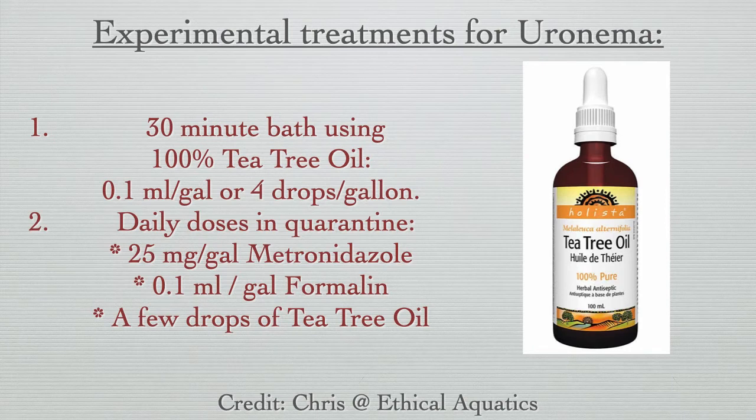In conclusion, we'd like to briefly touch upon some experimental treatments which are currently being employed against Uronema. These experiments are primarily being done by Chris at Ethical Aquatics, the only humble.fish-approved quarantine vendor for Canada. After reading a peer-reviewed article about using tea tree oil for treating Uronema, Chris has had success in actually reversing open red sores on chromis and damsels.